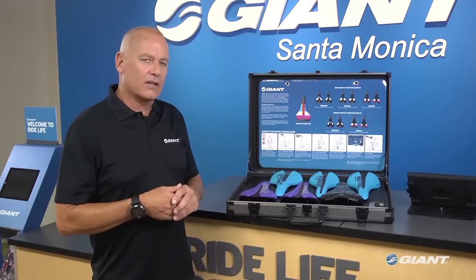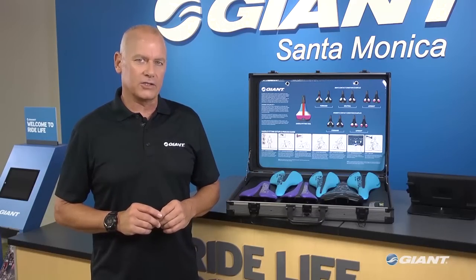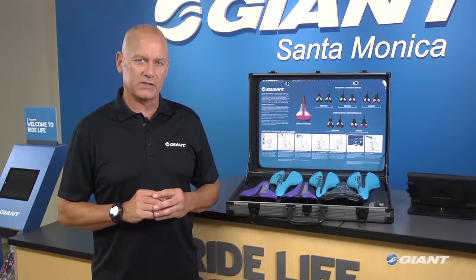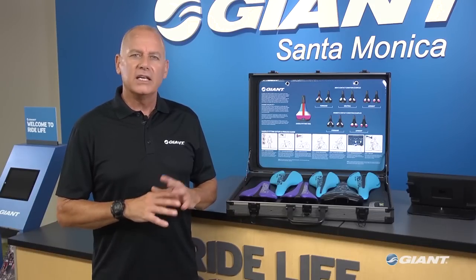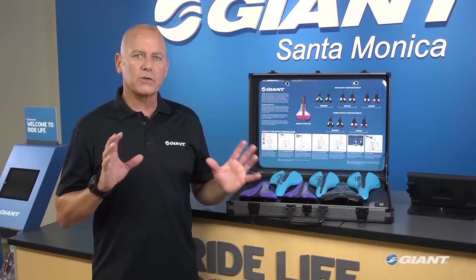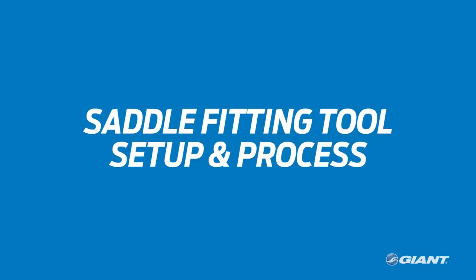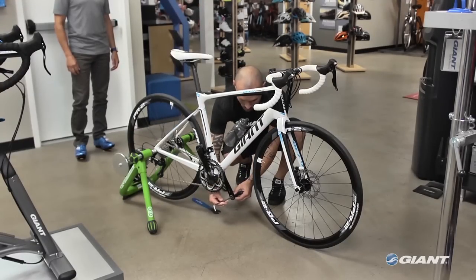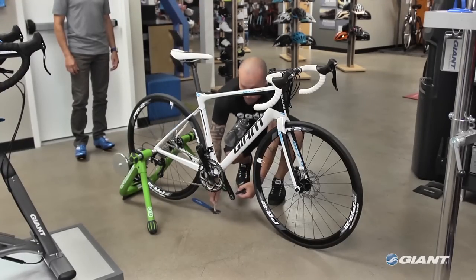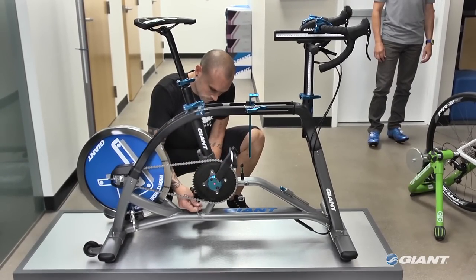A simple, easy-to-use saddle selection process that takes less than 10 minutes will identify the rider's pelvic contact condition and help the rider choose the perfect saddle. The dynamic cycling fit saddle selection process is easy to understand — it's the only such procedure that measures the rider's pelvic contact condition while in a dynamic state, riding a bike. A Giant retailer can use a saddle fitting tool on the rider's own bicycle set up in a trainer, or on the Giant Ride Simulator, as shown here.